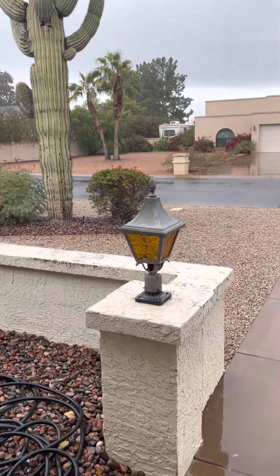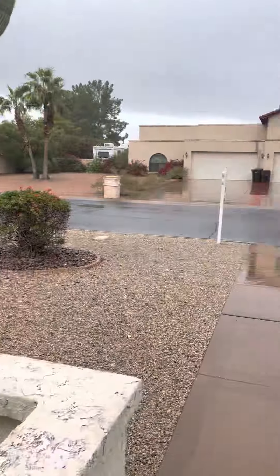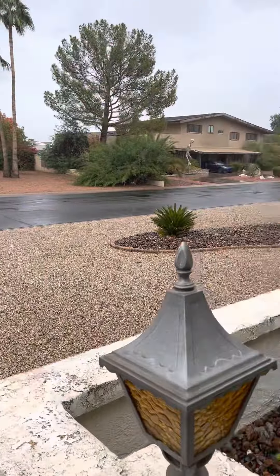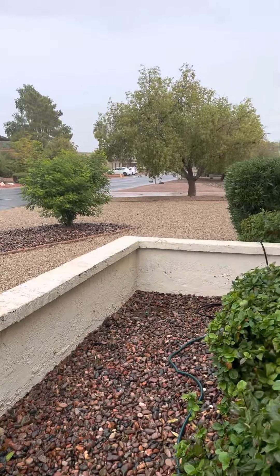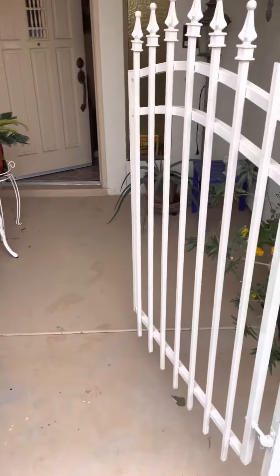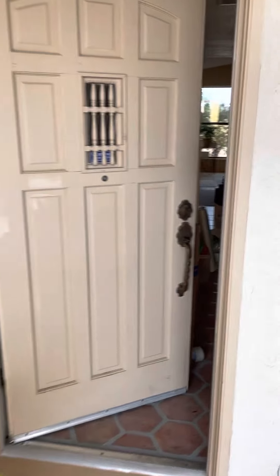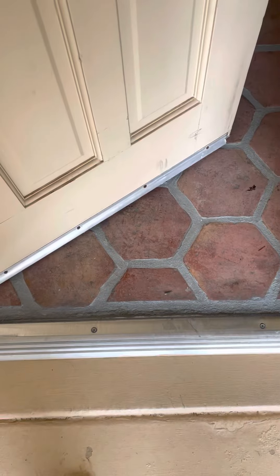Here I am at the entrance of 4307 West Saturn Way. It's been raining all day today. Here's the entrance — coming in here, with surround tile flooring.